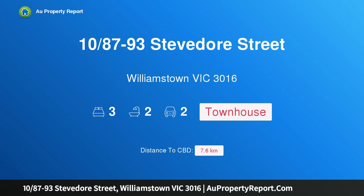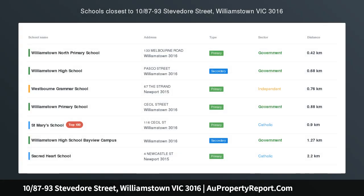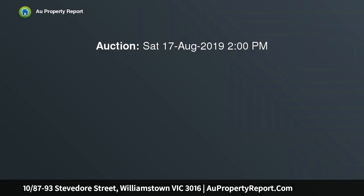I'm glad to introduce property 1087-93 Stevedore Street, Williamstown, Victoria 3016. Named 'Dimensions,' this residence is instantly identifiable due to its striking external lines and surfaces, and is equally impressive once you step inside.